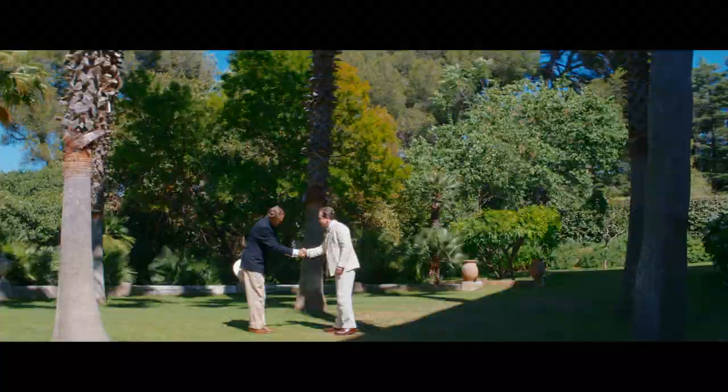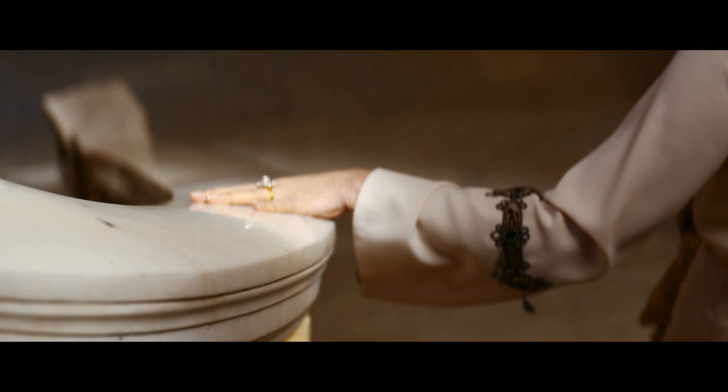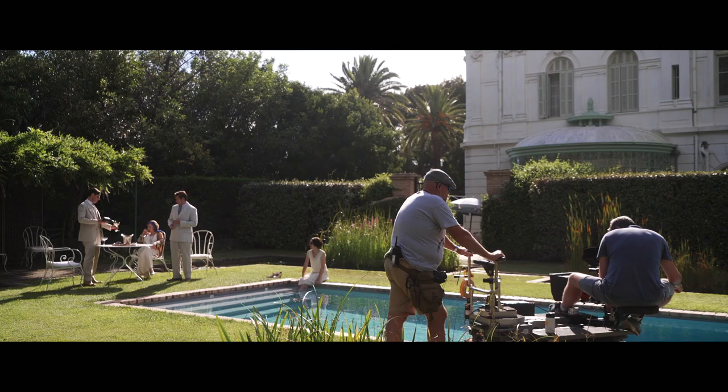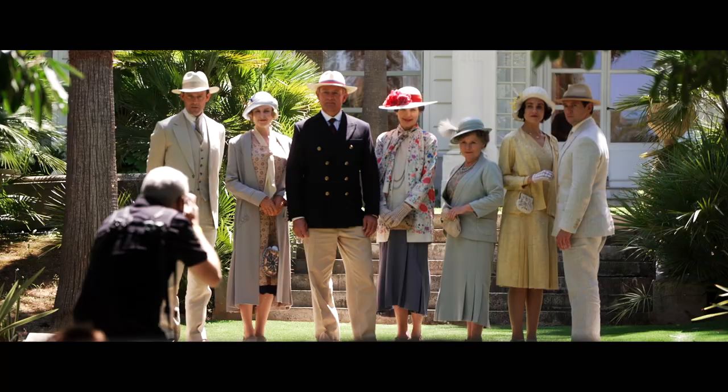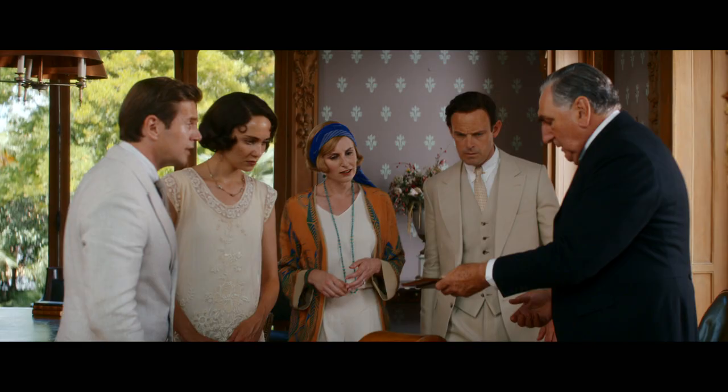The characters are off to the sunny south of France — how fun has it been to design the costumes for that? It's allowed us to explore this new world that's emerging at the end of the 20s. People started going on holiday to hot places, and the fashion reflects that, so we've got Lady Edith in some trousers.